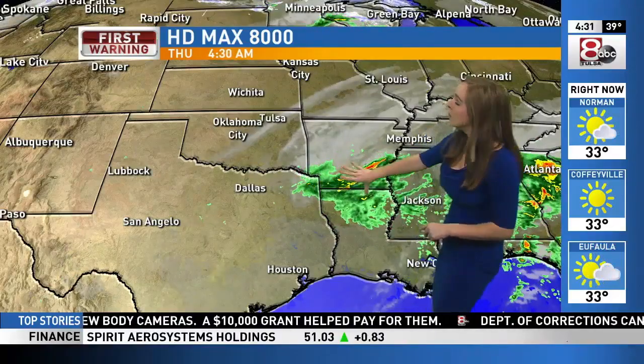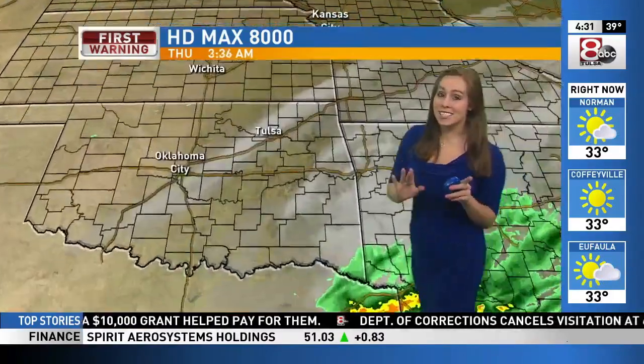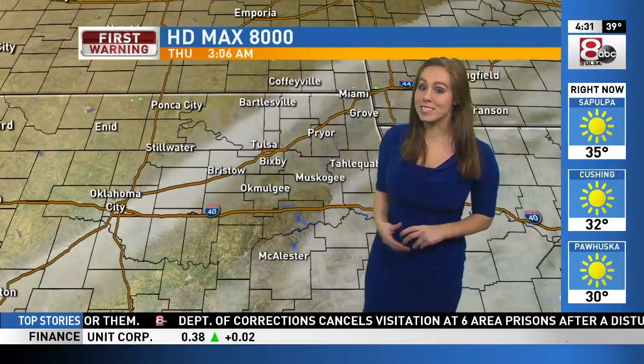The storm system we were watching yesterday is now positioned over Louisiana, moving its way to the east, and as it does, that cloud cover is going to be moving off by sunrise.